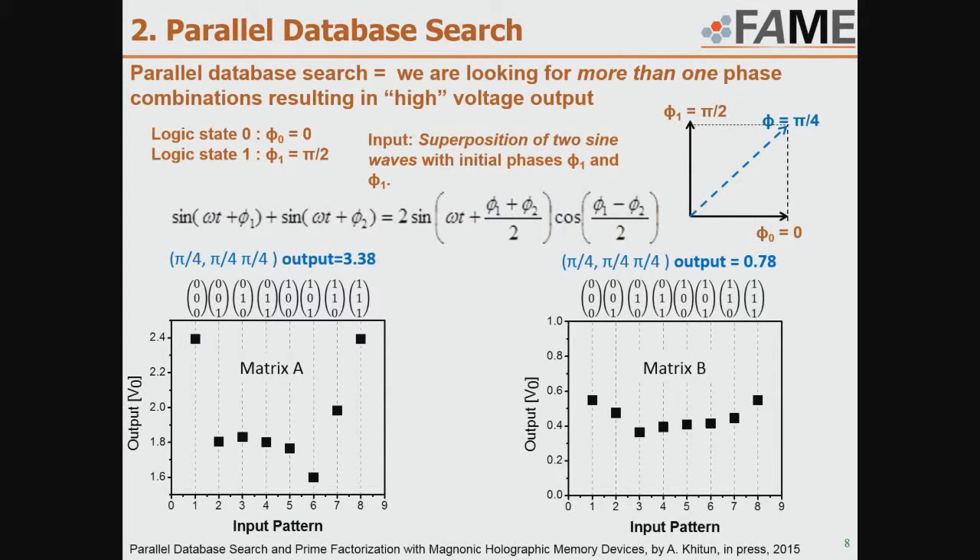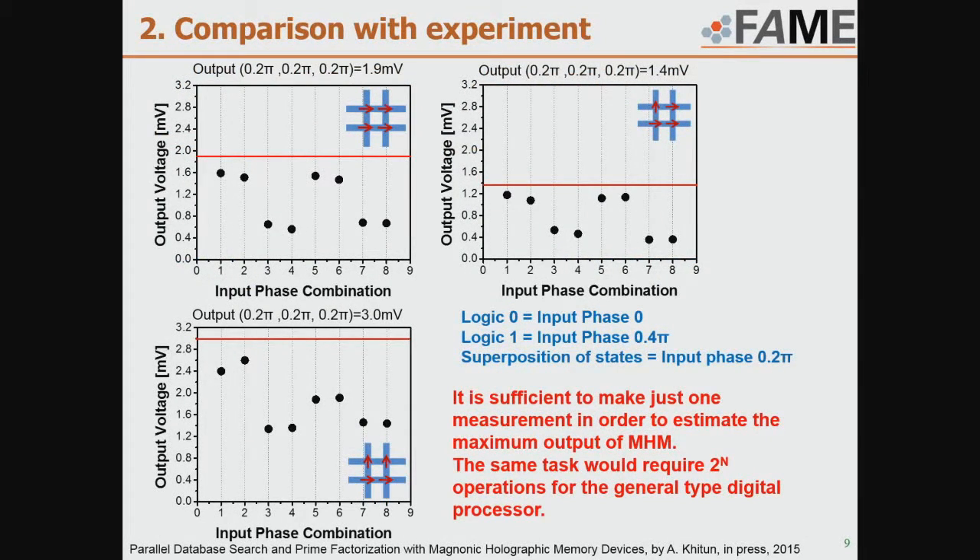In our device we code information 0 and 1 into two phases, say 0 and pi over 2, so it is essential to prepare a superposition of two waves, which is a wave with phase pi over 4. Instead of checking all possible combinations one by one to find the maximum voltage, we can apply a superposition of states and in one step estimate the maximum output. Here you can see experimental data showing measured voltage at different phase combinations, where we use zero phase for logic 0 and 0.4 pi for logic 1, and we performed this parallel search using a superposition of waves for each input. We checked three matrices and it really works with our device.